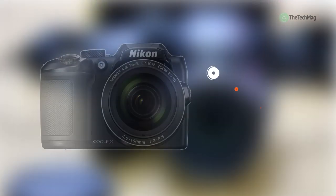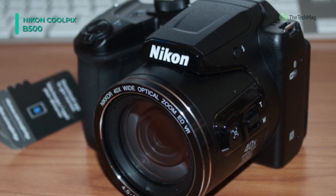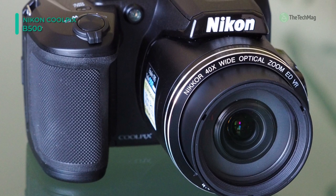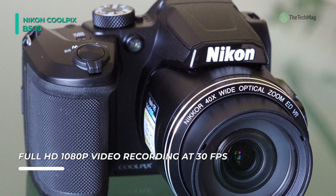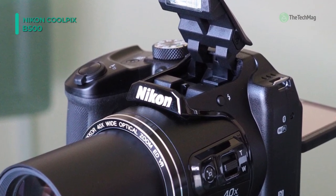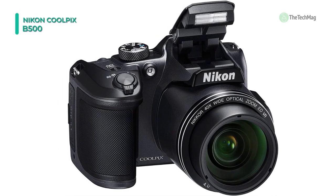The Nikon Coolpix B500 digital camera features a 16-megapixel 1/2.3-inch BSI CMOS sensor for high-resolution imagery as well as full HD 1080p video. This sensor's construction utilizes a stacked backside-illuminated design to increase clarity and image quality in dimly lit conditions. The 40x optical zoom lens presents a 35mm equivalent focal range of 22.5 to 900mm, covering wide-angle to telephoto perspectives. Further magnification can be achieved using the 80x dynamic fine zoom, and vibration reduction helps diminish camera shake at longer zoom lengths or with longer shutter speeds.